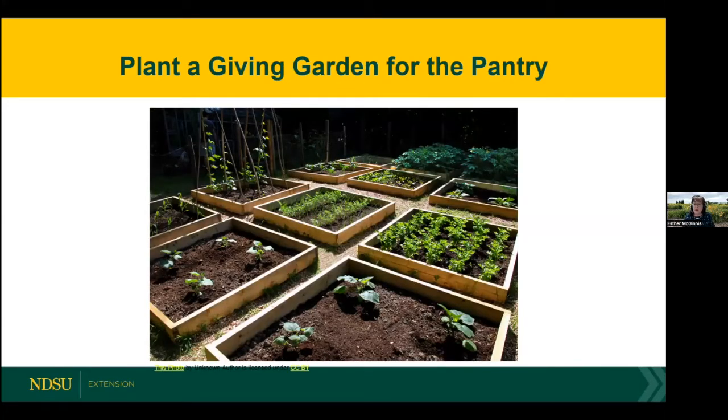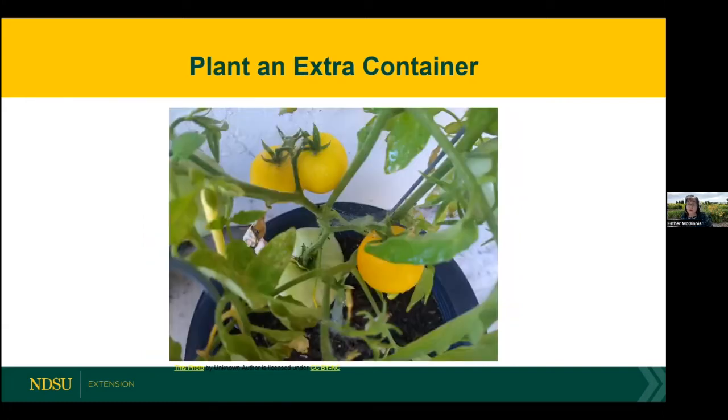If you're lucky enough to have a number of raised garden beds, consider dedicating one as a giving garden for the pantry. Get your kids involved — get your whole family involved in growing that one plot. You can teach your kids not just horticulture and gardening, but the joys of sharing the bounty of your garden with those in need. There are a lot of life lessons to be learned in a giving garden. And I don't want to leave out apartment dwellers — consider planting an extra container on your balcony or patio. There are ways that all of us can become involved and share with those who are food insecure.